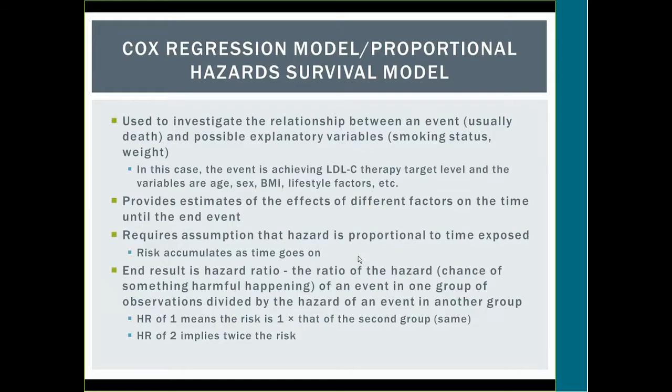Cox regression — also called the proportional hazard survival model — investigates the relationship between an event (usually death) and explanatory variables such as smoking status or weight. In this study, the event is achieving the LDL goal, and the variables are age, sex, BMI, lifestyle factors, etc. Cox regression estimates the effects of different factors on time until the end event, and assumes that hazard is proportional to time exposed. The result is a hazard ratio: the ratio of chance of an event in one group divided by another. A hazard ratio of 1 means equal risk; a ratio of 2 means twice the risk.